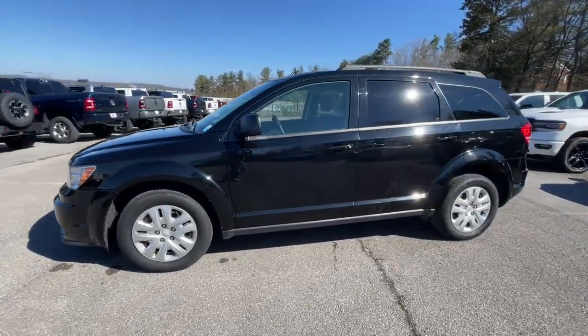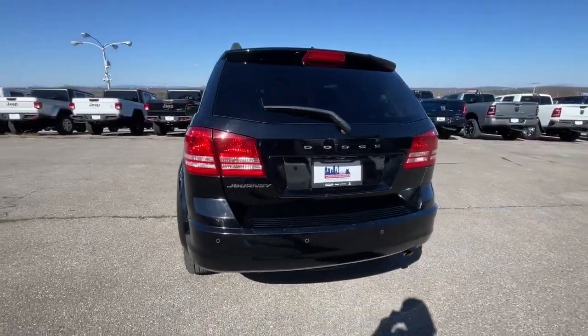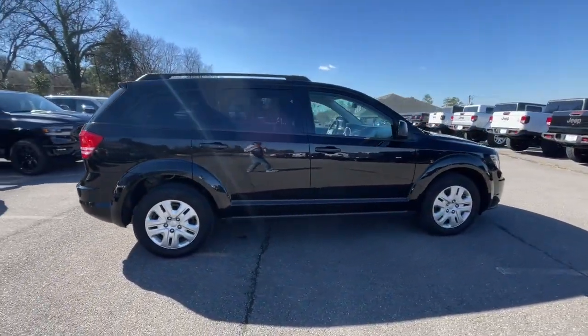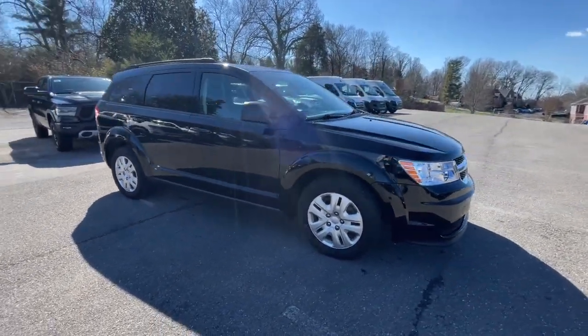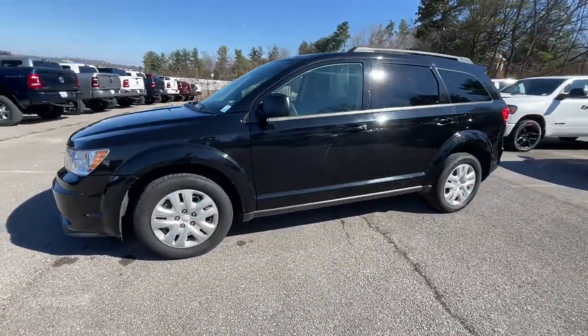Get acquainted with the 2020 Dodge Journey. With less than 60,000 miles on the odometer, this vehicle provides excellent value. Here's a versatile Dodge Journey that offers the family friendly space and convenience you're looking for at a surprisingly affordable price.